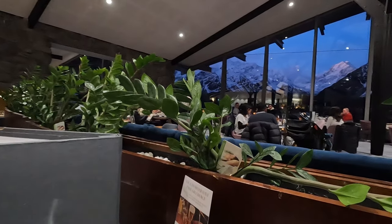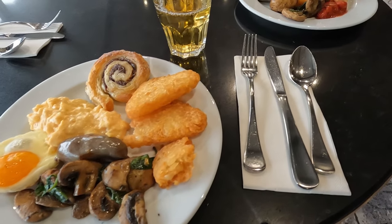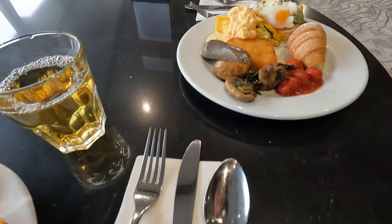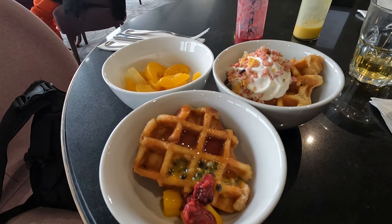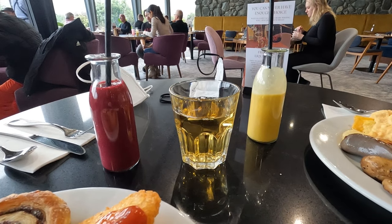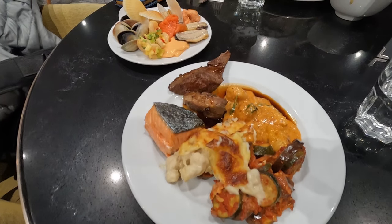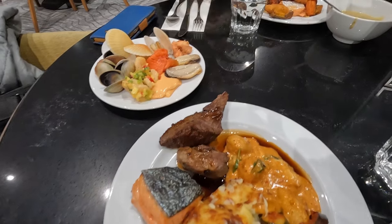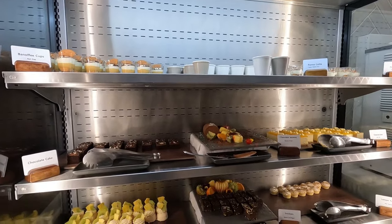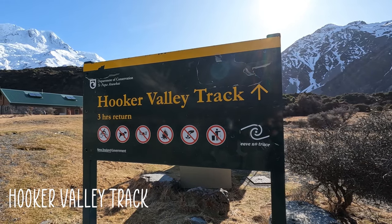The buffet breakfast and dinner had many great options. For breakfast we had hash browns, sausages, mushrooms, scrambled eggs, croissants, sweet pastry, fruit, and waffle with ice cream. They also have smoothies and cute little glass bottles. For dinner we had salmon, steak, mac and cheese, many assorted seafoods, as well as lots of great dessert options, with the menu changing slightly day to day.